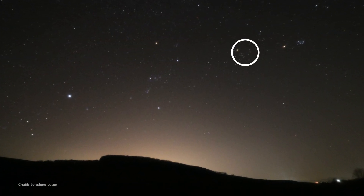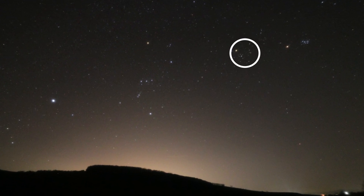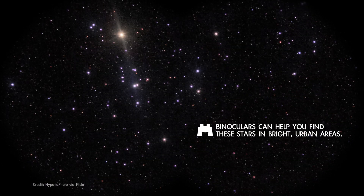Check out the Hyades in March where you'll see a handful of stars with the unaided eye, and more than a hundred with binoculars.